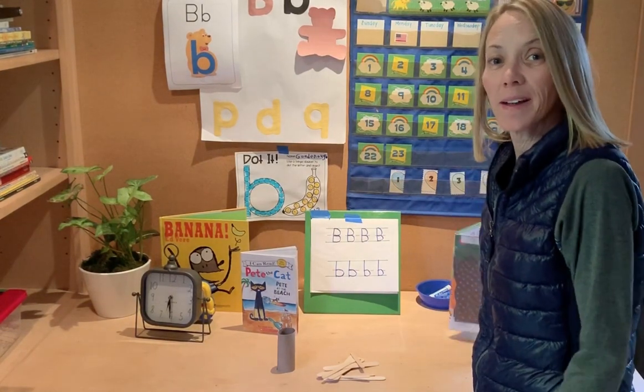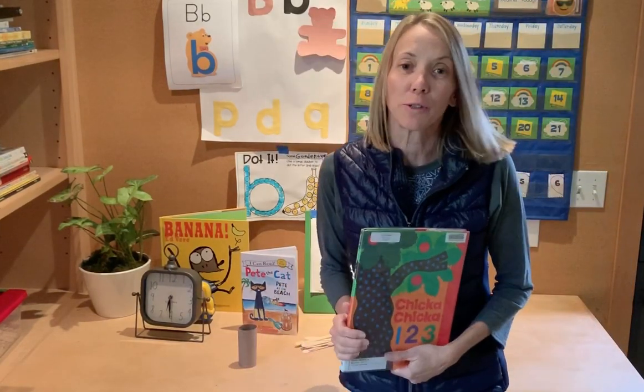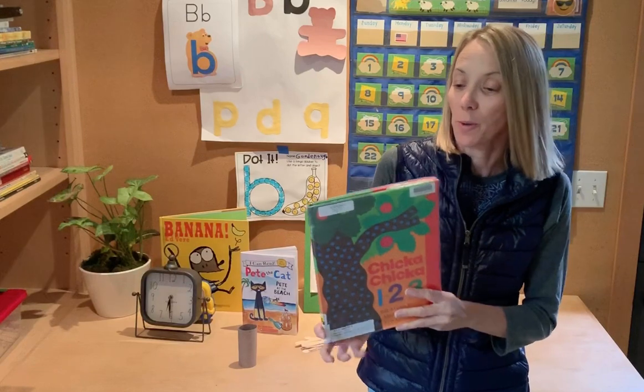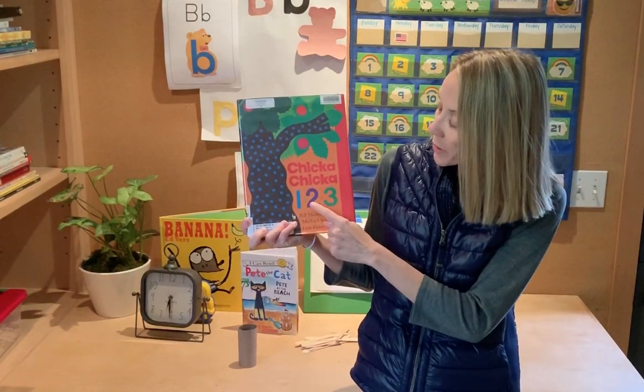Hi friends, welcome back. I have a book for you today. Today we're just going to do a story. I have this book — it's called Chicka Chicka 123.